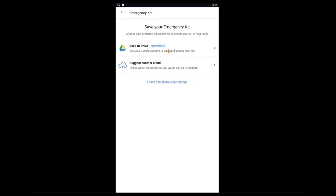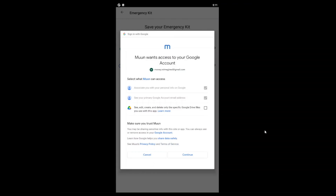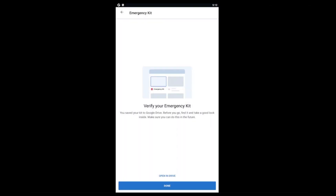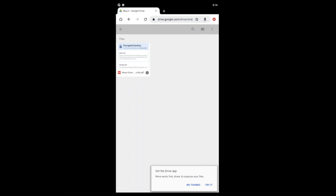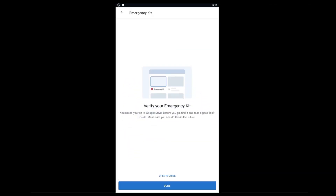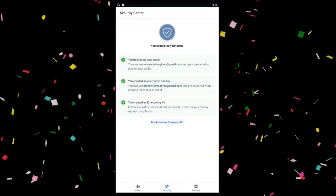Click the create your emergency kit button. You'll have the option to save your emergency kit to Google Drive, or to save it manually by clicking the 'I don't want to use cloud storage' option. For beginners, we recommend saving the document to your Google Drive — it's the simplest and most reliable option. Click save to drive, then select your Google account. Google will ask permission to allow Moon to access your Google account — click continue and allow. Your emergency kit will now be uploaded. You'll then be prompted to verify that it has successfully uploaded. After logging into your Google Drive, you'll see an emergency kit PDF, confirming your backup has completed successfully. Click the done button and all three backup steps are now complete.